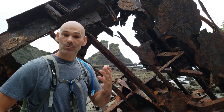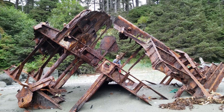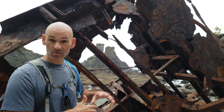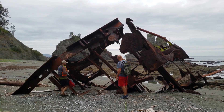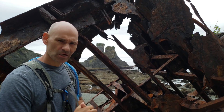When we were at Cape Flattery, we read about the collision of the Japanese and Chinese boats back in 1991. I'm curious if this is a piece of one of those boats or some other seagoing vessel — wreckage we found in this secret little cove north of Shi Shi Beach.